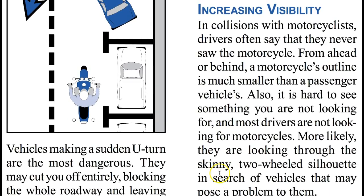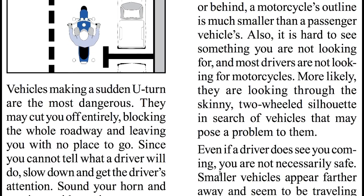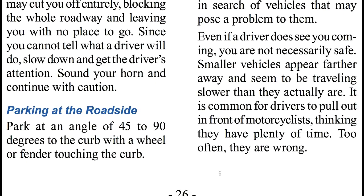Increasing Visibility. In collisions with motorcyclists, drivers often say that they never saw the motorcycle. From ahead or behind, a motorcycle's outline is much smaller than a passenger vehicle. Also, it is hard to see something you are not looking for, and most drivers are not looking for motorcycles. More likely, they are looking through this skinny two-wheeled silhouette in search of vehicles that may pose a problem to them. Even if a driver does see you coming, you are not necessarily safe. Smaller vehicles appear farther away and seem to be traveling slower than they actually are. It is common for drivers to pull out in front of a motorcyclist, thinking they have plenty of time.